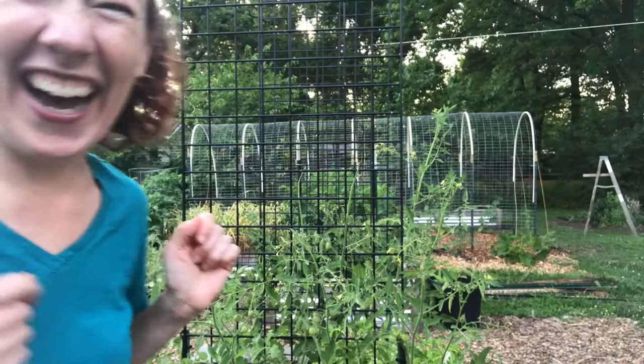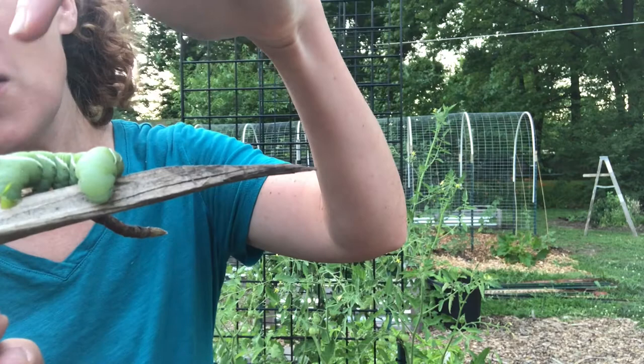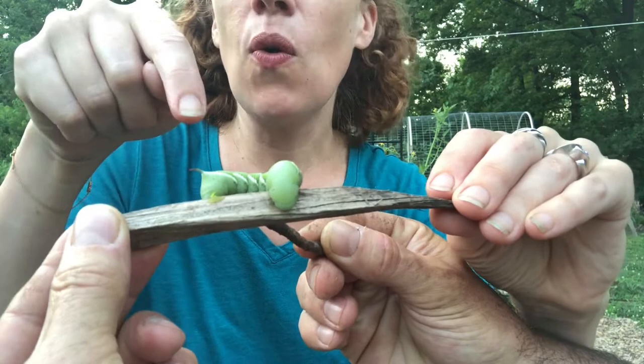We're totally 40-year-old adults freaking out over a big fat worm, but it's huge — like the size of your index finger, it's ginormous. You can hear the noise it's making. You can see this horn at the end of it, which is essentially where it got its name from.